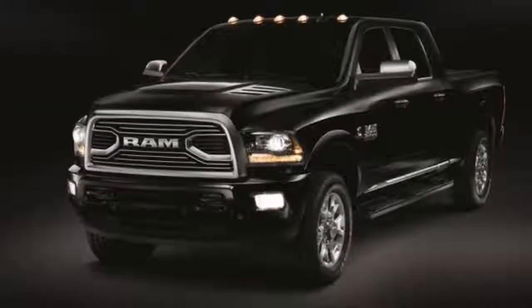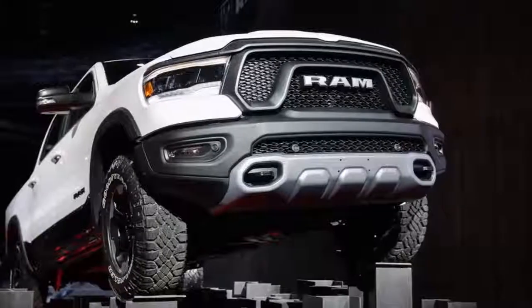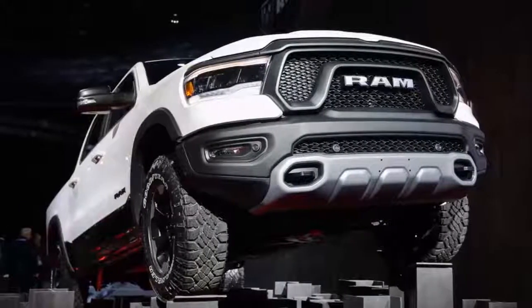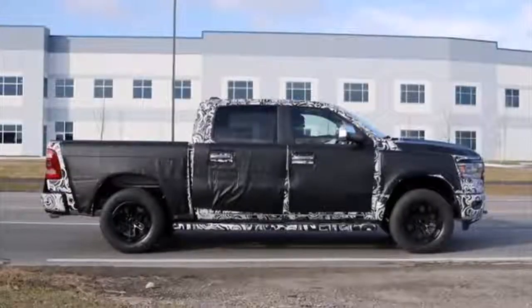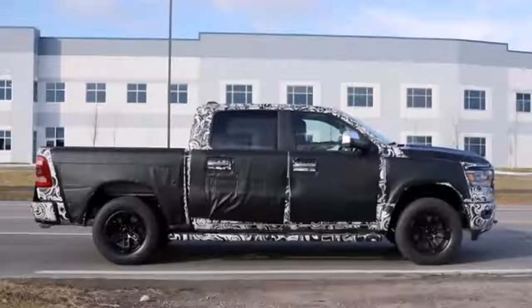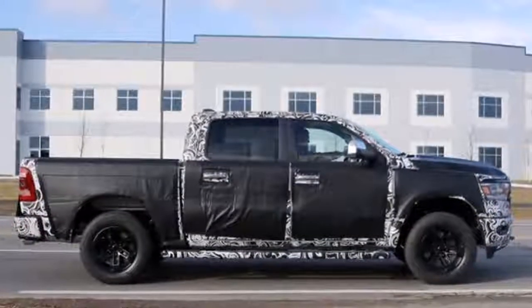Spy photos have shown that one of the current RAM's defining characteristics will continue to feature on the new truck. The coil springs currently deliver superior ride comfort and improve handling and stability, especially while towing.